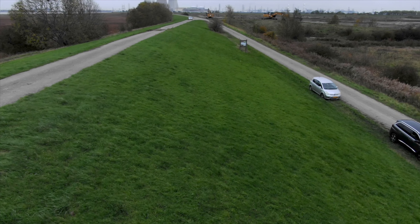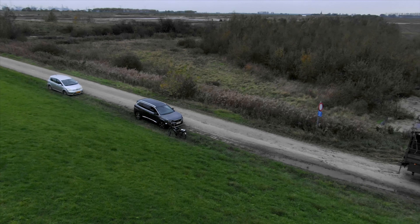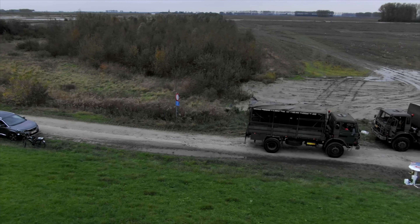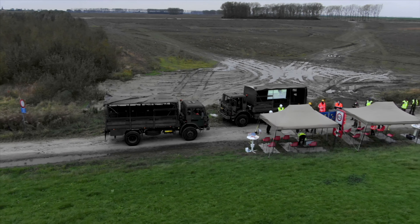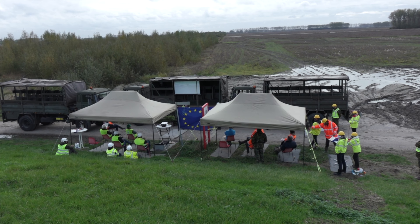Despite Corona, preparations are continuing for the first tests in the Living Lab Hedwig Prosperpolder. The kick-off was organised on Tuesday, October 27, 2020, for which a special presentation was set up at the border.